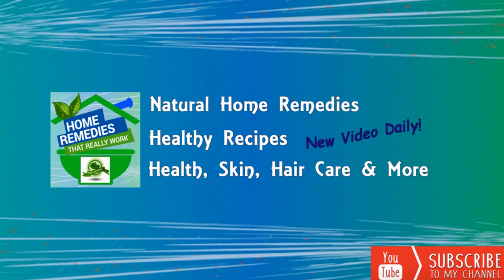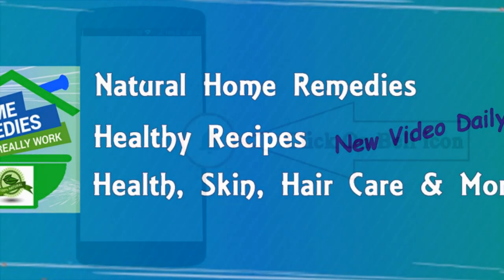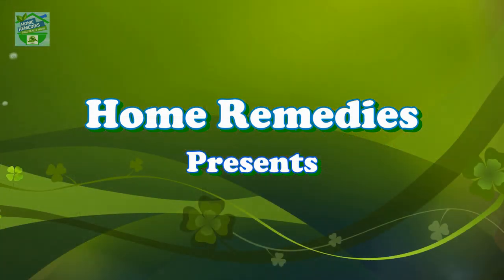Before watching the video, don't forget to subscribe to our channel by clicking the subscribe button below and clicking the bell icon to be notified whenever we publish a new video. Home Remedies Presents.